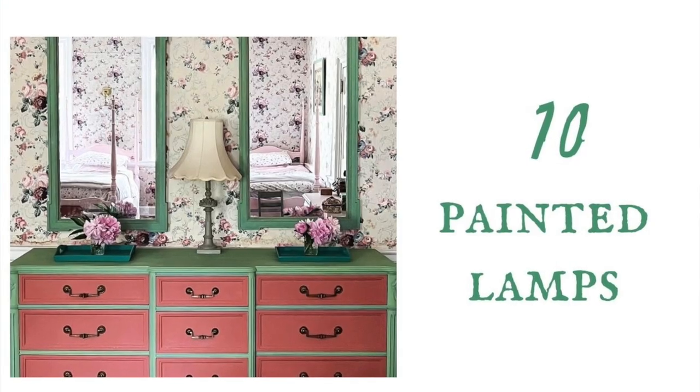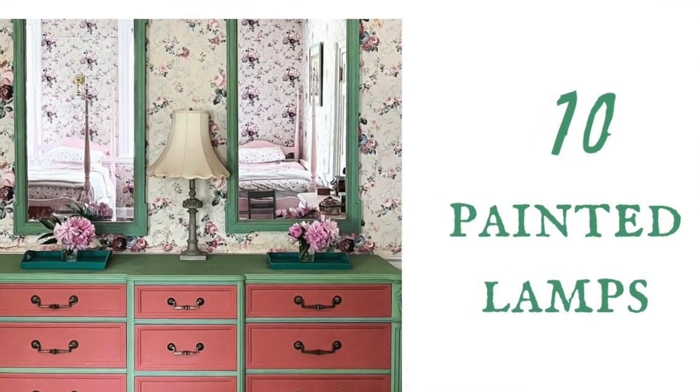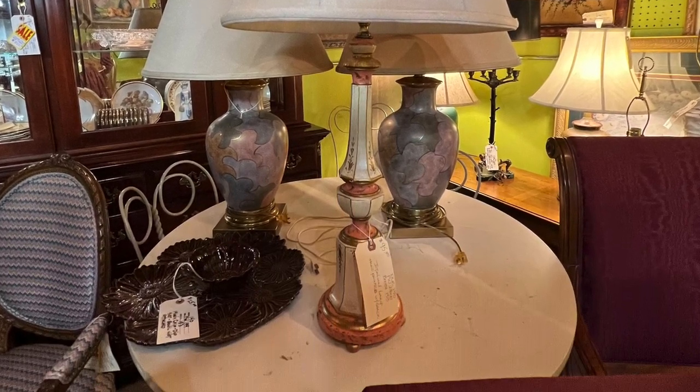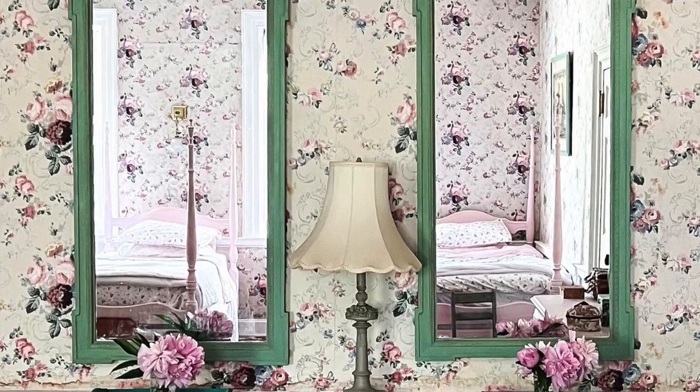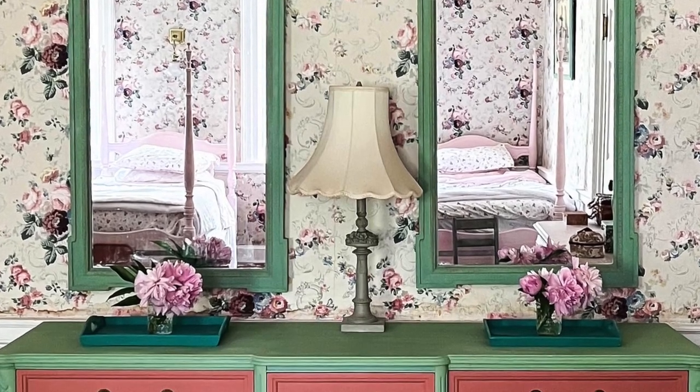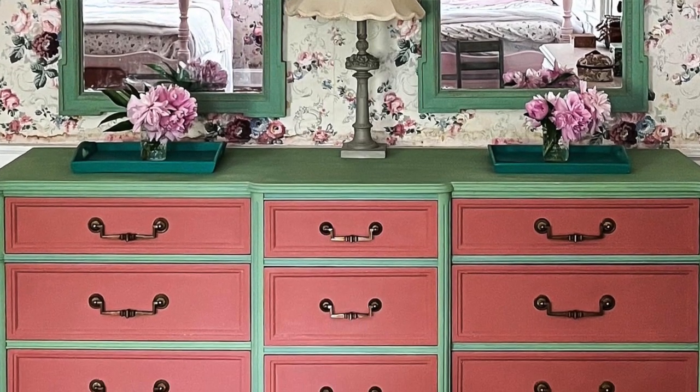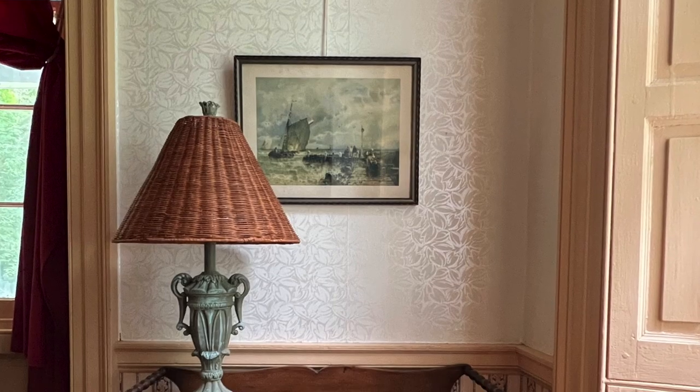Number ten: speaking of lamps, that's something I always love to look for at thrift stores. Think about whether you could paint them to look like marble or stone. I have a few lamps in my house that I've painted and I really like how they end up looking like marble or stone. To me, that adds a French look — a lamp with a marble base or a stone-look base.